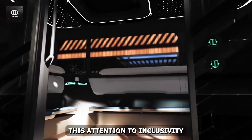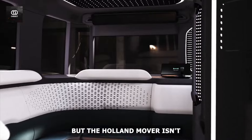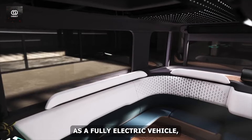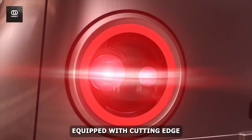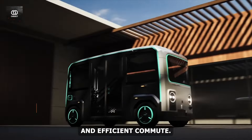This attention to inclusivity is a game-changer in urban public transportation. But the Holon Mover isn't just about accessibility — it's also a champion of eco-friendly mobility. As a fully electric vehicle, it offers a clean, quiet ride free from the noise and emissions of gas-powered buses. Equipped with cutting-edge mobility technology, this minibus promises a comfortable and efficient commute.